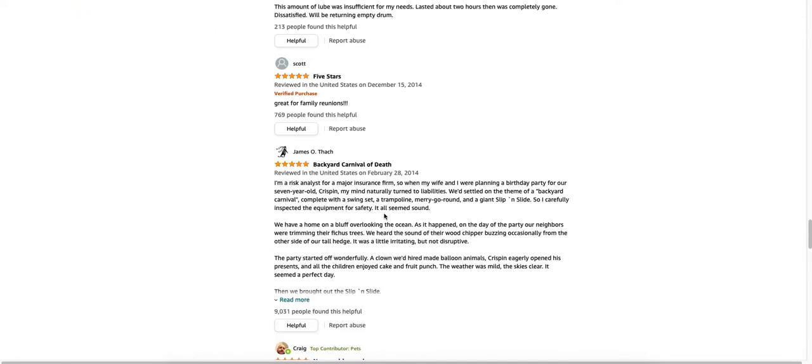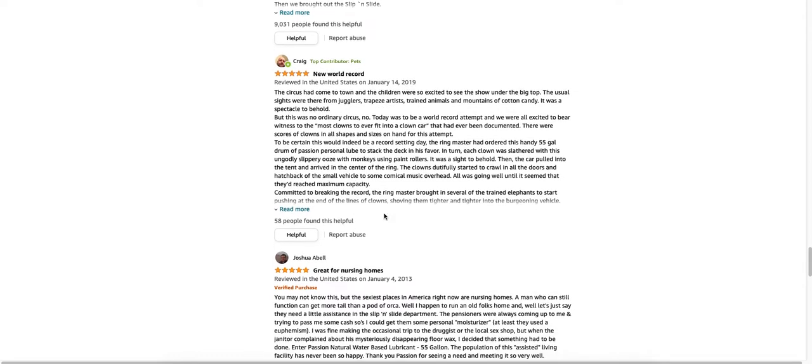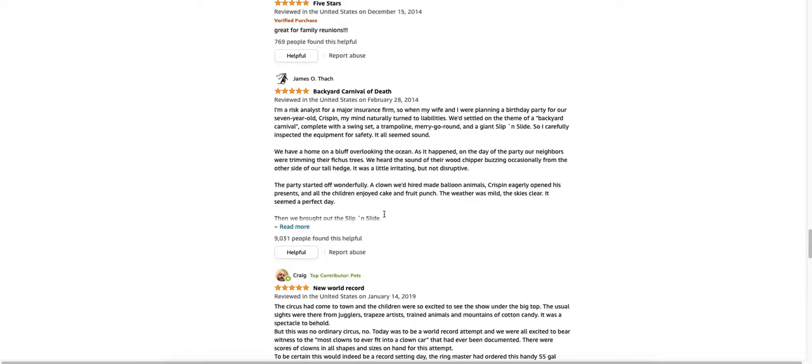Backyard Carnival of Death. Great for nursing homes. Almost too effective. Great for nursing homes — you may not know this, but the sexiest places in America right now are nursing homes. A man who can still function can get more tail than a pot of orca. I happen to run an old folks home and, well, let's just say they need a little assistance in the slip and slide department. That is just awfully strange. Very, very, very weird.